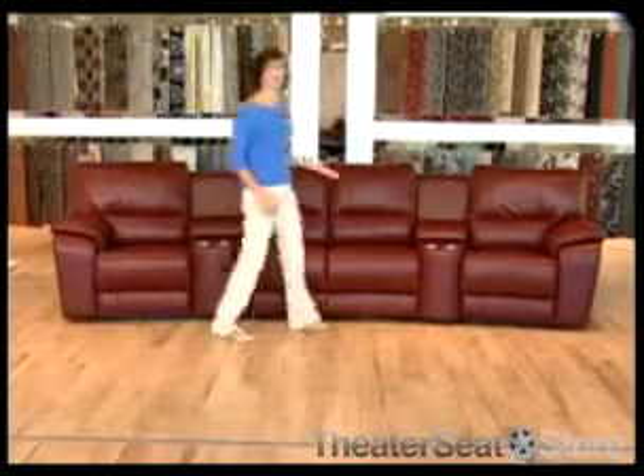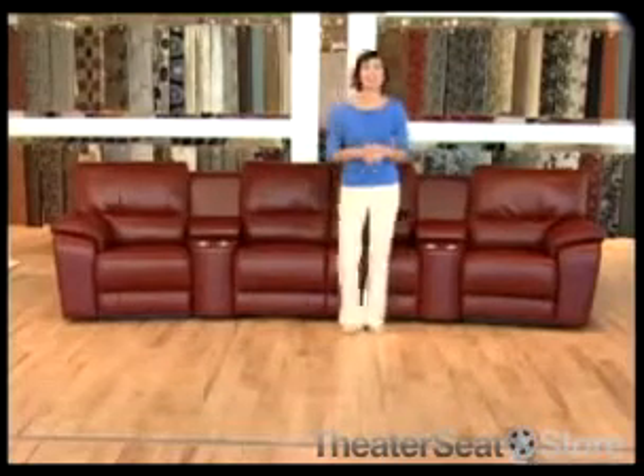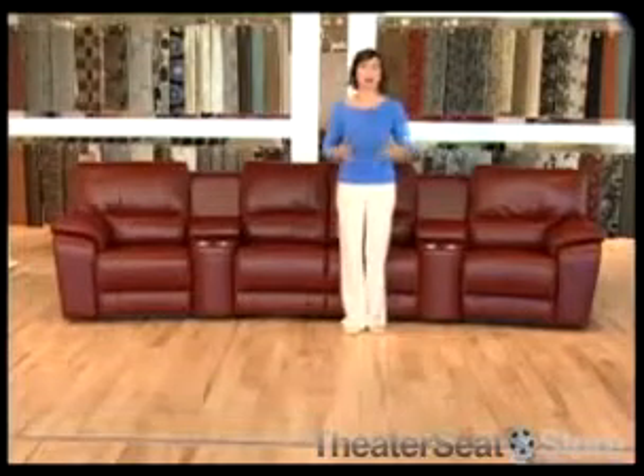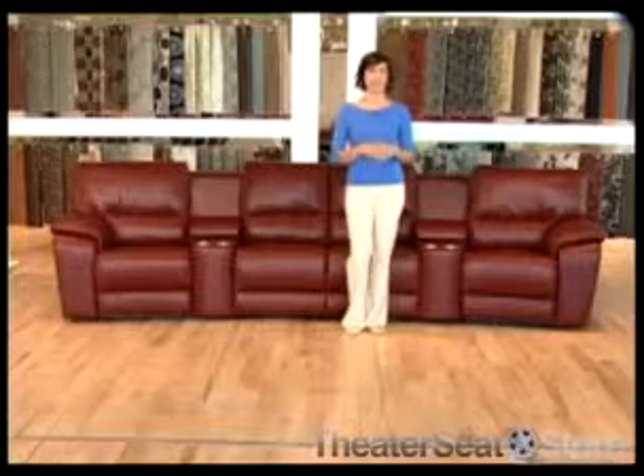The Palliser Shields collection offers luxury and functionality in a single package. It appeals to both home theater seating enthusiasts and those who are looking for the high level of functionality offered by a custom-designed Palliser sofa.